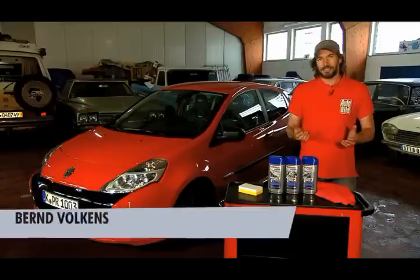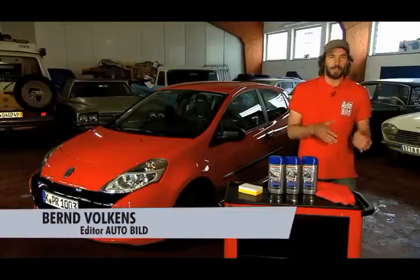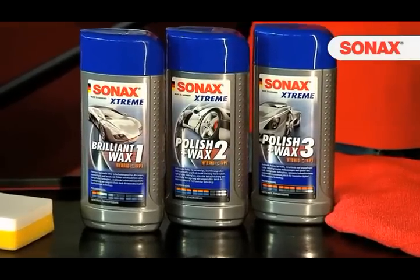Now we get to the polishing and preservation. Conventionally, this can be done in two steps, with a polish and a wax. Quicker and easier is the application of such combination products, which polish and preserve in one step, and they are geared to different surface conditions.